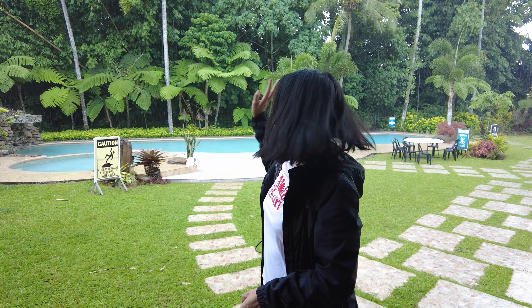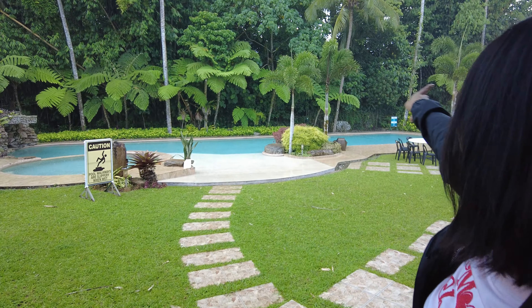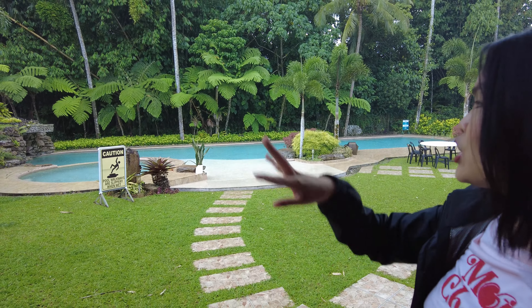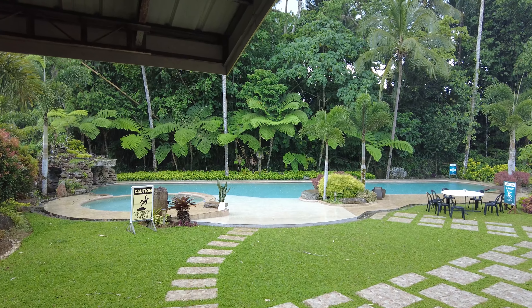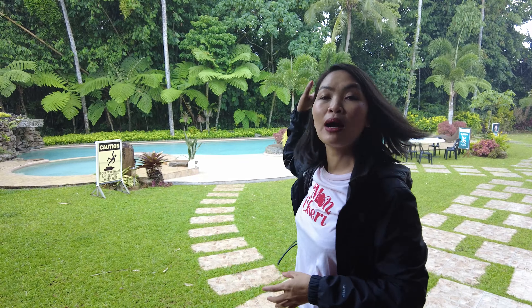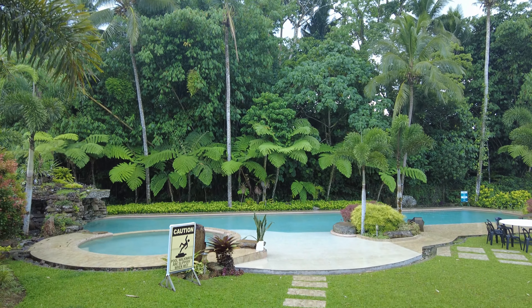So guys, we are now at their pool area. As you can see, it's surrounded by trees — it's like being in a forest. The pool looks clean and is quite wide, running lengthwise. We can't swim because it's raining and I might get wet. The depth of their swimming pool here is 3 to 6 feet.